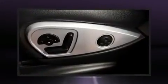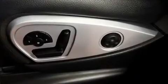Mercedes-Benz ensures the safety and security of its passengers with equipment such as front and rear side-impact airbags, traction control, an emergency communication system, and four-wheel disc brakes with ABS.